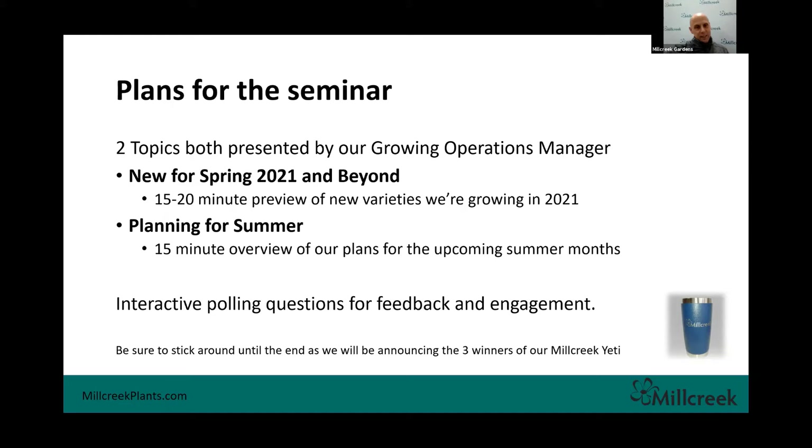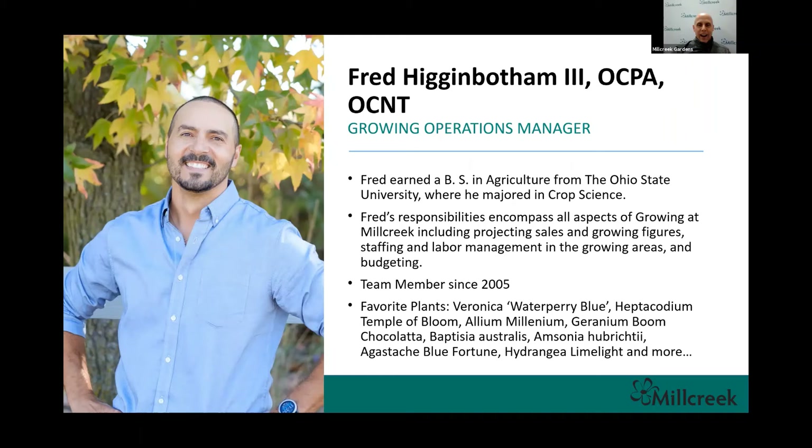Fred Higginbotham, growing operations extraordinaire, has a bachelor's degree from The Ohio State University in crop science. He's been a team member here at Mill Creek for 15 years. One of the things you're going to learn about Fred is he is super passionate about plants — it kind of oozes out of his pores. As you can see from his bio, his favorite list of plants — there's not one. It's like his kids; he just can't pick one.